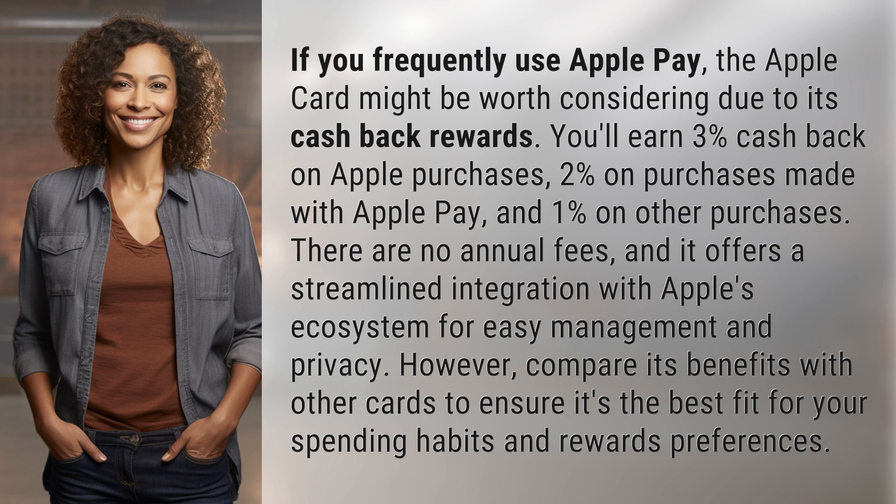easy management and privacy. However, compare its benefits with other cards to ensure it's the best fit for your spending habits and rewards preferences.